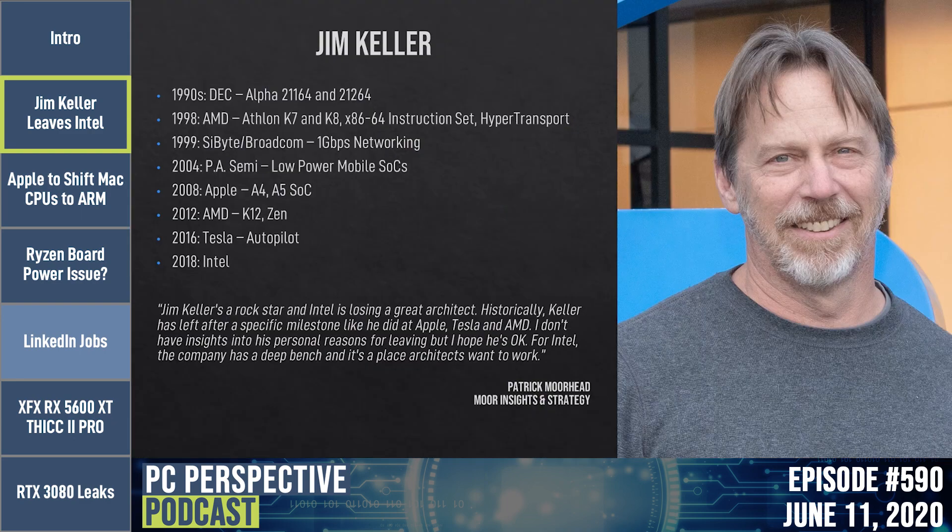Raja is still going to be in charge of the overall architecture roadmap, and some other key players have moved into different roles at Intel. Keller is also going to be a contract advisor for the next six months to help move things along. It probably sounds like a personal health issue with himself or a close family member, since they wouldn't keep him on if there were bad feelings.